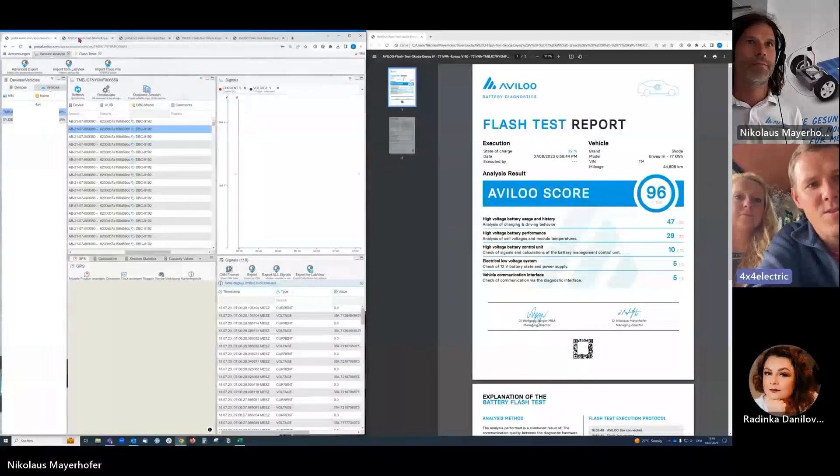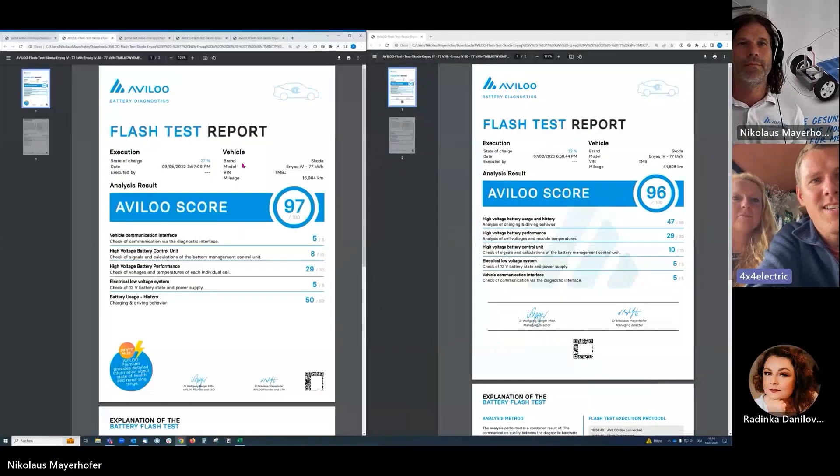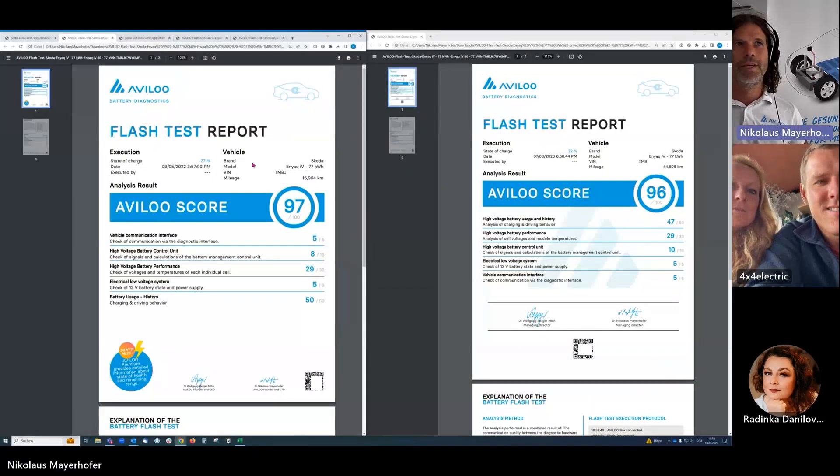Let's switch to your car and your battery — I think that's the best topic and many readers and viewers are interested in what happens to the battery. I'll share my screen. We are still in one piece! Yeah, so what I have here is a FLASH test — a very quick report.